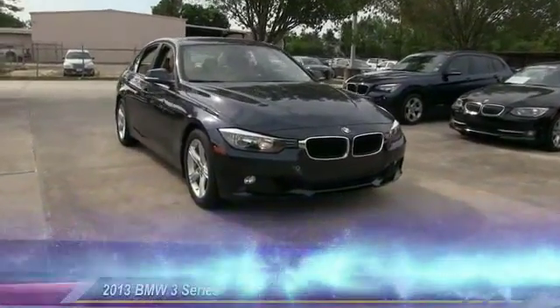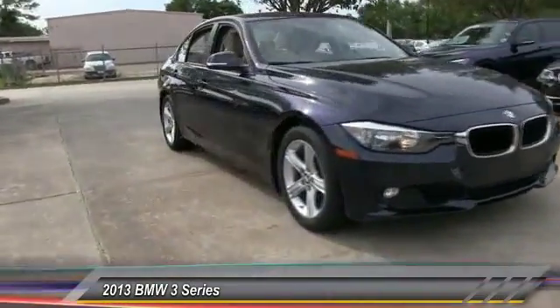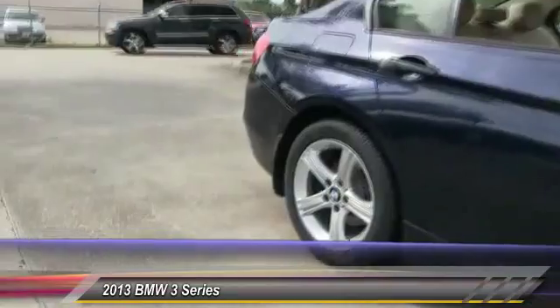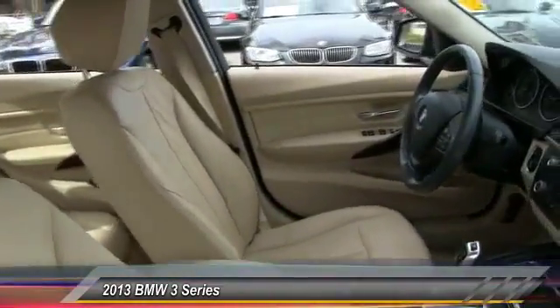The 2013 3 Series — proof that all good things come in 3s. The BMW 3 Series has a well-deserved reputation for packing outstanding driving dynamics and excellent quality, and is priced below $30,000.